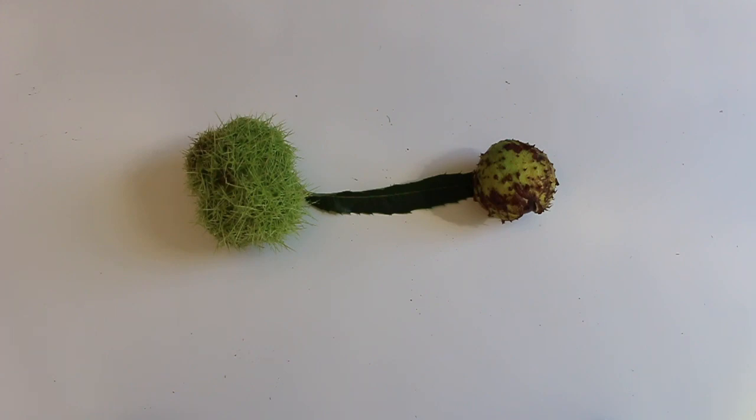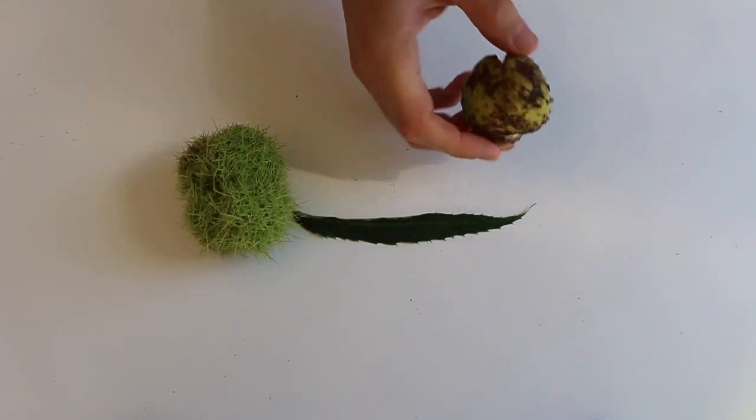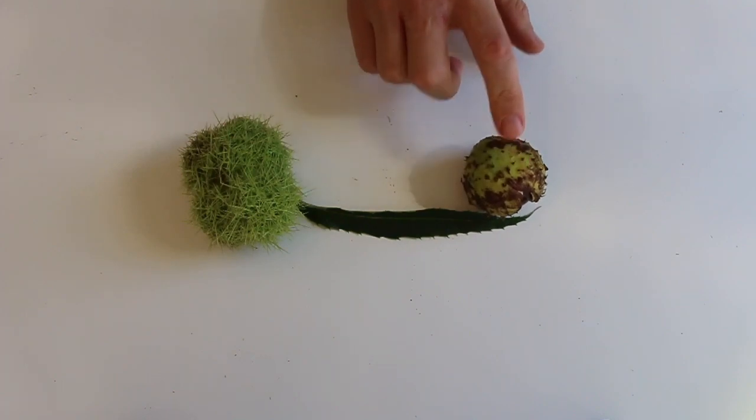This is particularly confusing in French because in French the edible version is called a châtaigne and the inedible version is called a marron. This is the marron, but as you may know you can eat crème de marron or marron glacé — often they call this a marron when in fact this is the marron and this is not edible.